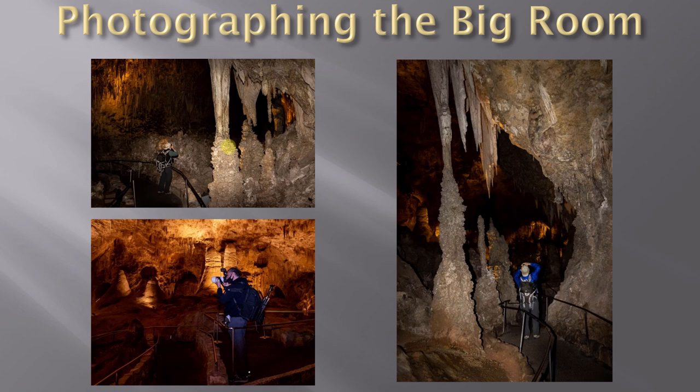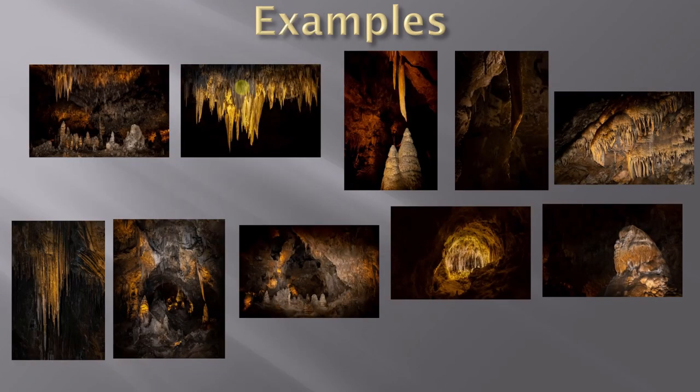Once you enter the main cavern you cannot take food of any kind, so make sure you have water with you. The cave opens up quite a bit and you're able to use your telephoto or wide-angle mid-telephoto lens, trying to get images of structures at different distances from you.